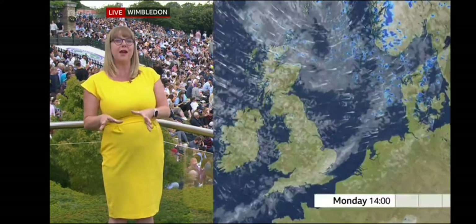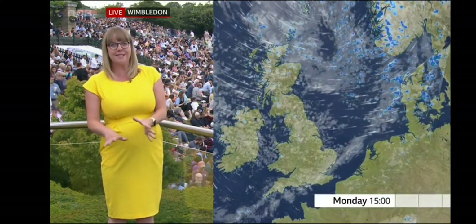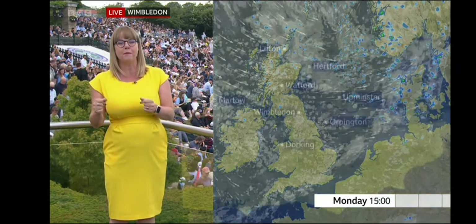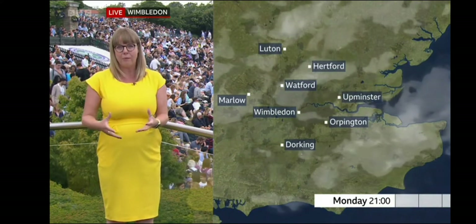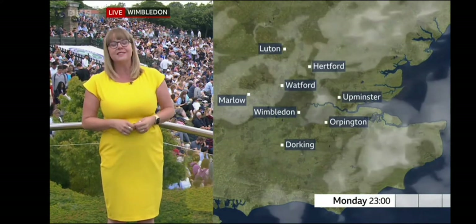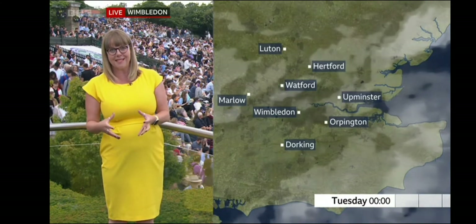Now, look at the satellite picture from earlier — you can see this band of cloud that's been moving south, and that's the cloud we've got at the moment. But as we head further through the evening, that cloud is actually going to start to break up and we should see a bit more sunshine, some warmth from that sunshine as we head towards sunset.